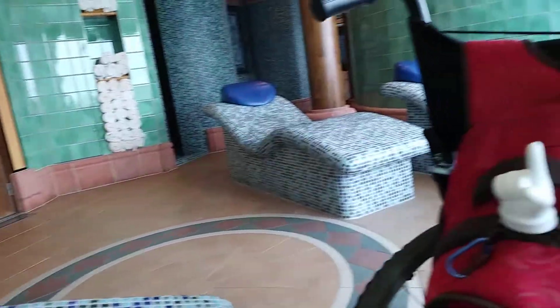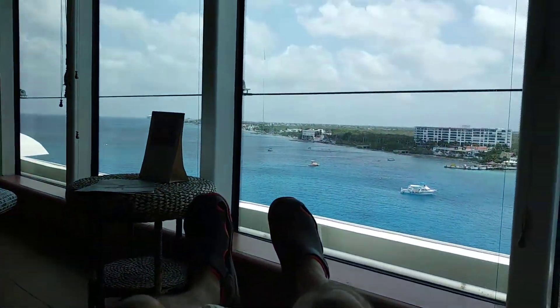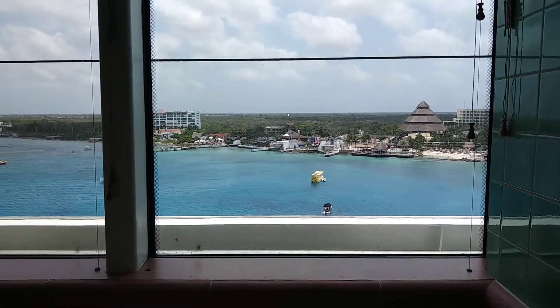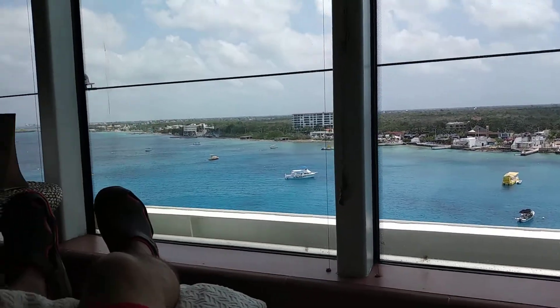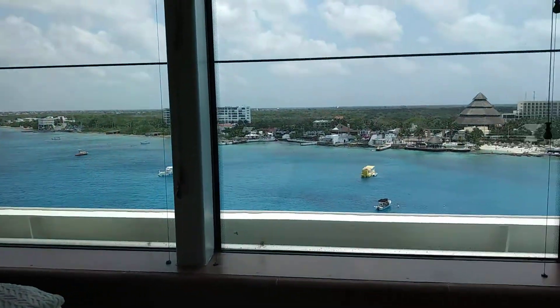Of course they provide towels, and the Brilliance of the Sea also offers a view while you're laying on these tile chairs. So check and see if the ship you're on has a spa that offers something a little extra that you might not have thought about. Pro tip!